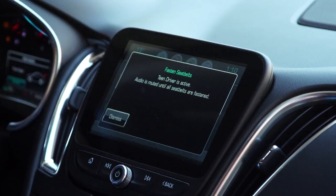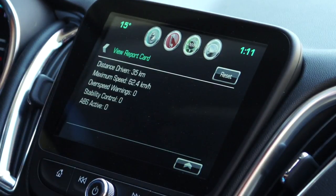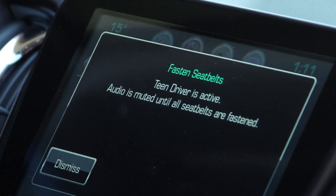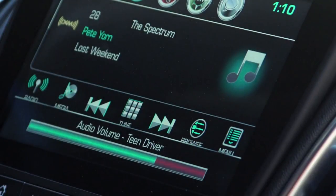On top of that, when you get the 8-inch screen, it has a system called Teen Driver. It lets the parent set parameters inside the car for things like speed. The parent gets a report and can see if the teen has been driving above the speed limit, or if any safety features have gone off like the forward collision warning. It'll also tell you if the traction and stability control has been activated. On top of that, the radio will not operate unless the teenager puts their seat belt on, and it limits the volume of the radio to limit distractions.